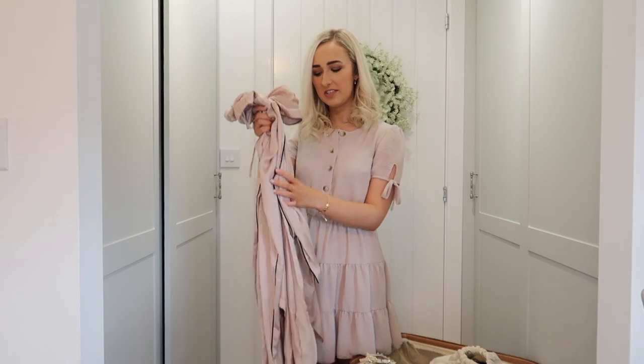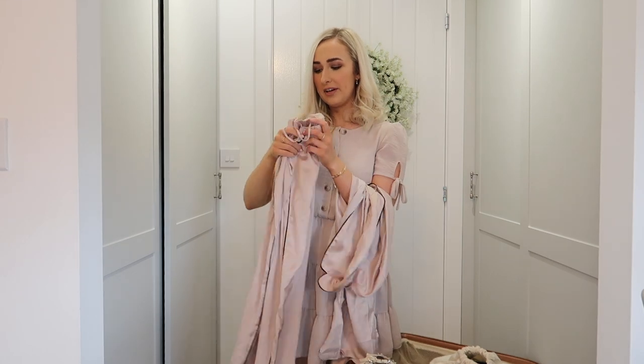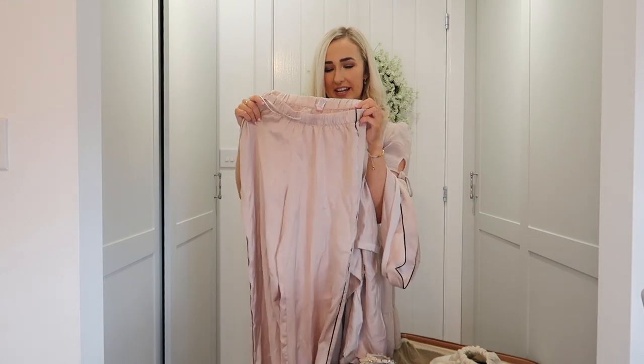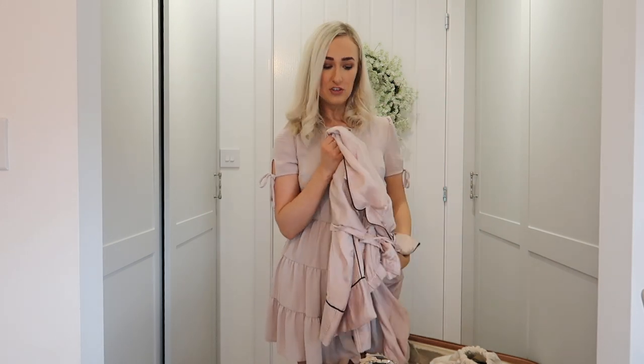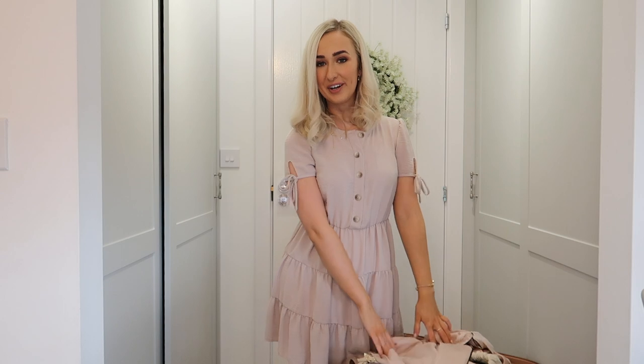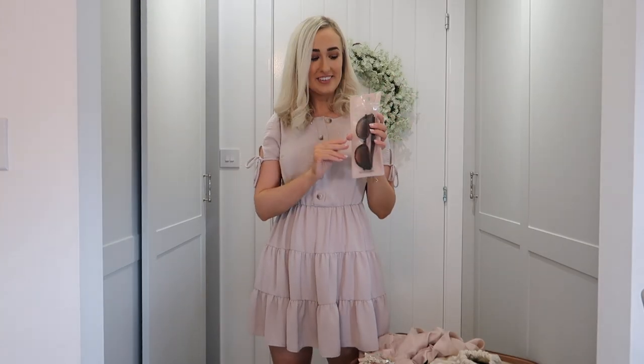I'm just going to take one pair of pyjamas since we're only there for the weekend — these silk ones from Victoria's Secret. I love the colour: a nice neutral pinky champagne-y kind of colour with black edging. I don't think I'll need a dressing gown but I'll probably pack my Victoria's Secret kimono just to put on in the mornings in case it's a little bit chilly. And I also need to pack a swimsuit because our hotel has a rooftop pool.